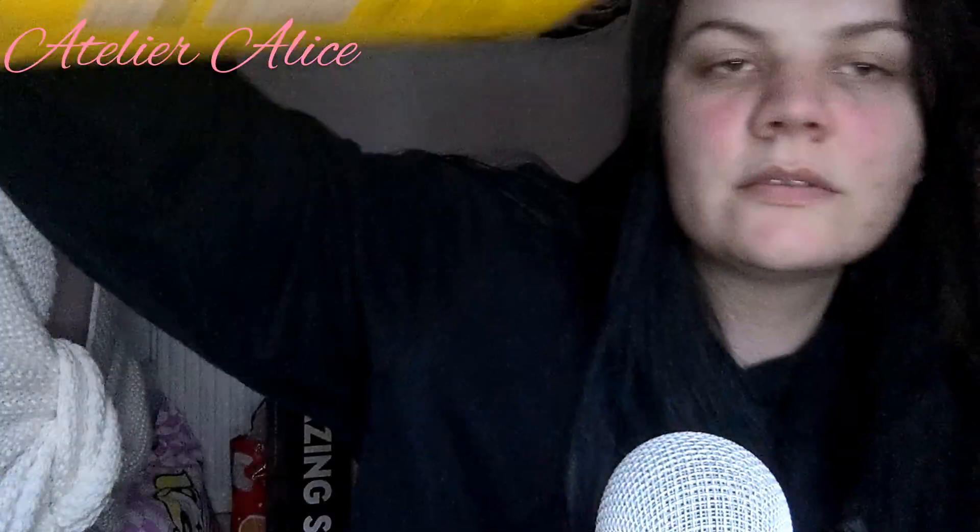Next is from L'Occitane — I'm sure that's how you say it. We got this when I went to Bristol. This is probably my favourite hand cream ever. There are a few samples in here too.